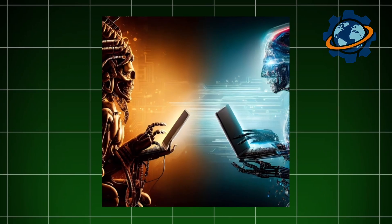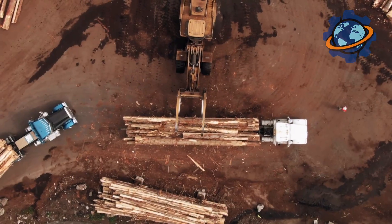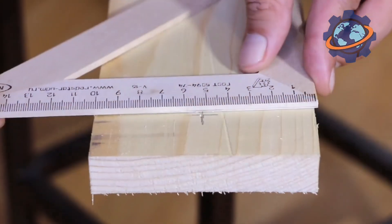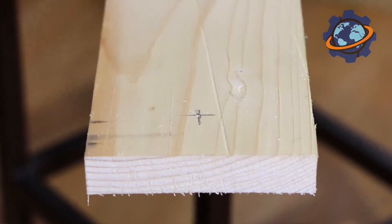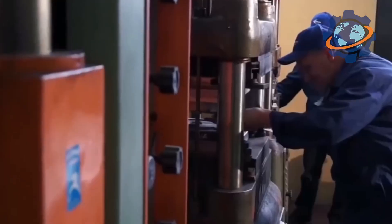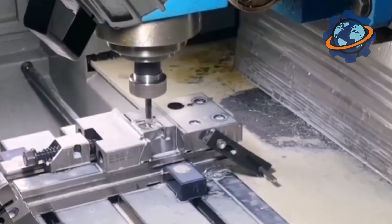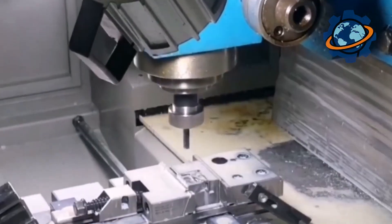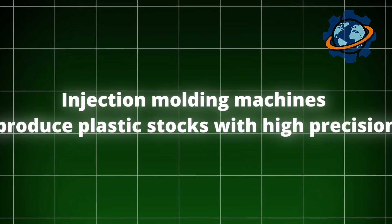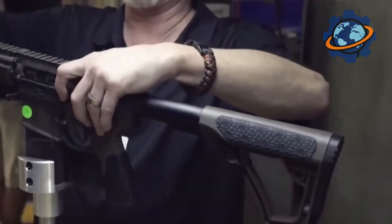At the factory they use both old methods and new technologies. The stocks for the rifles are still made by hand from wood — the masters choose the best birch or walnut and process it to be strong and durable. They sand the stocks and cover them with special compounds to make them beautiful and strong, showing that traditions and respect for history are very important here. At the same time, for modern models polymers are used, which make the rifle lighter. Injection molding machines produce plastic stocks with high precision, and this combination of old and new makes the AK-47 truly unique.